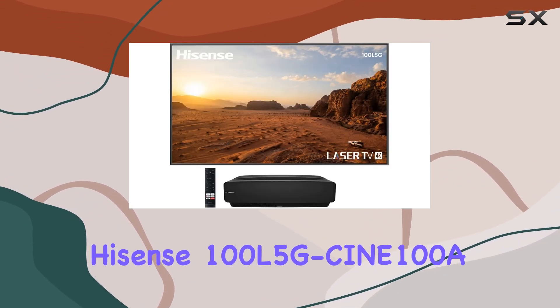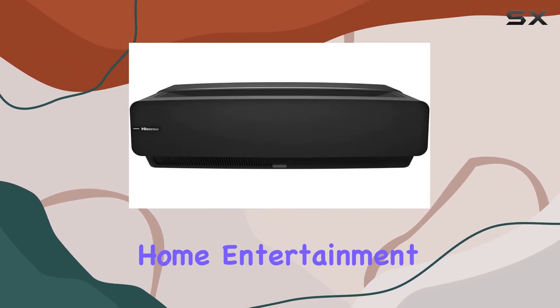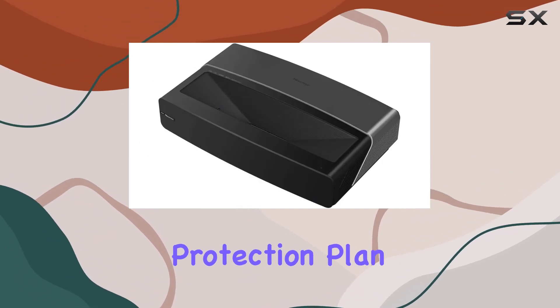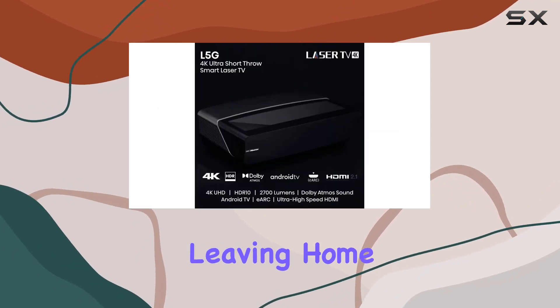In conclusion, the Hisense 100L5G Cine 100A bundle is a powerhouse for home entertainment. From the impressive 100-inch 4K display to the included ALR Cinema Screen and extended protection plan, it's a comprehensive package for those seeking a cinematic experience without leaving home.